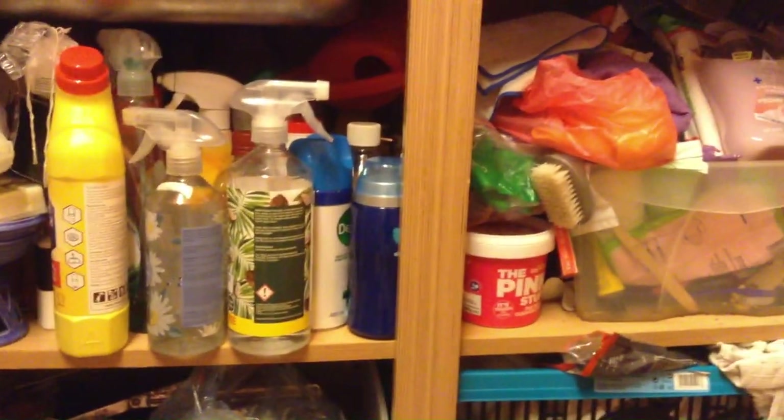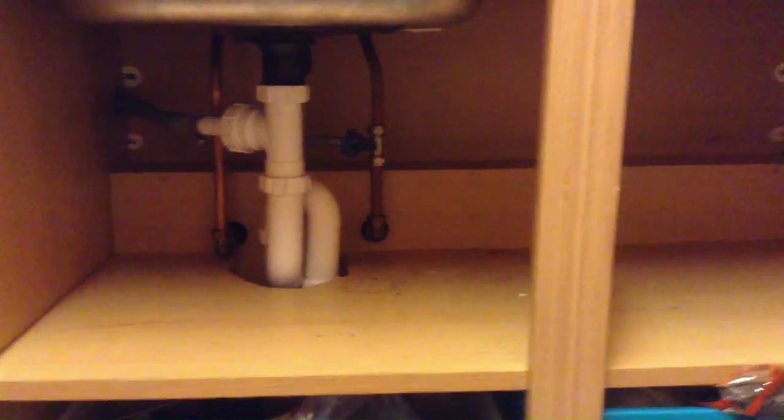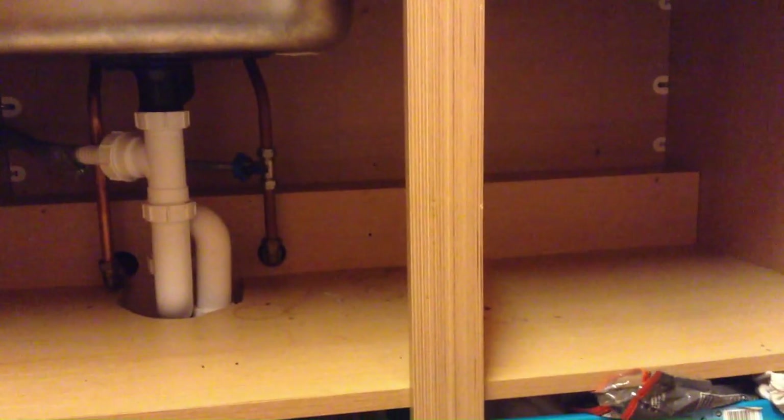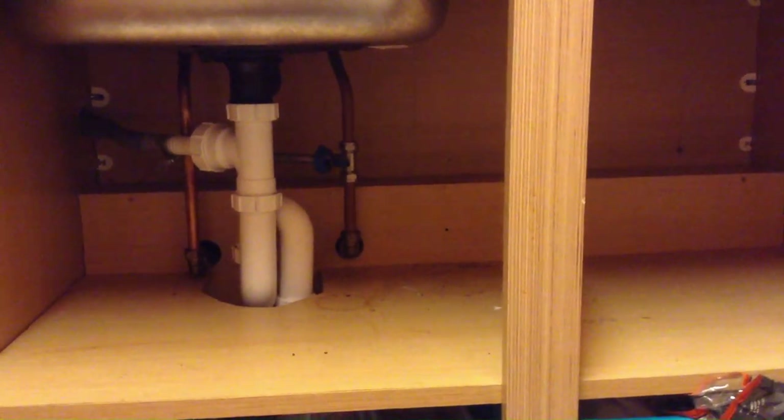I've decided I'm going to focus on the top part — we will ignore the bottom today, that is a job for another time. I've taken everything out and realized it's actually quite a big space, so here we go.